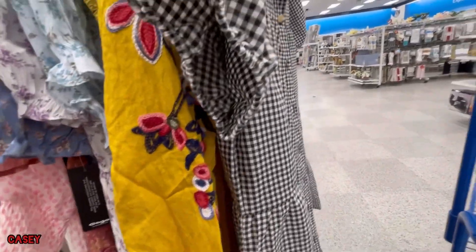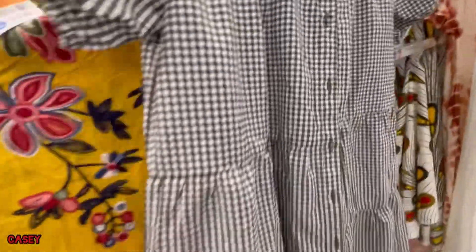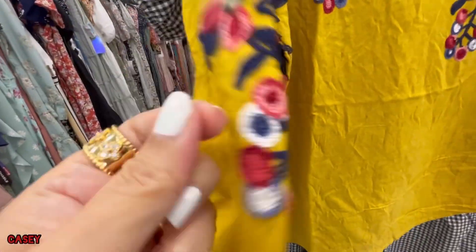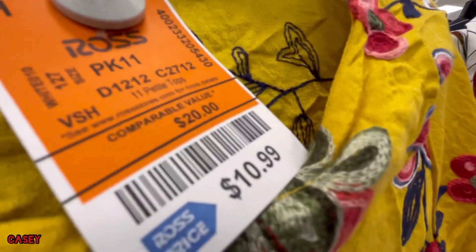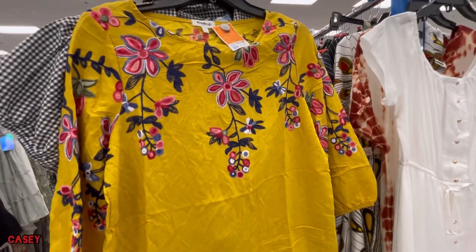Now we have this yellow one. Oh, this yellow is a top — it's embroidered. Cute, this is $10.99. Adorable!